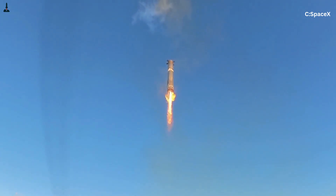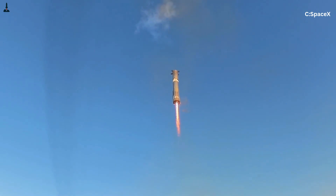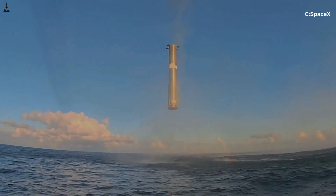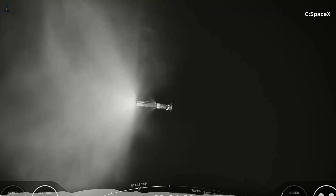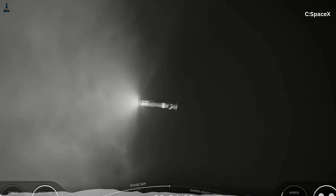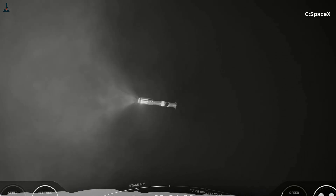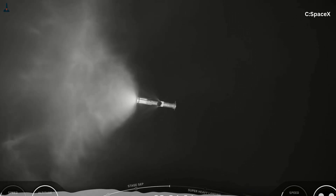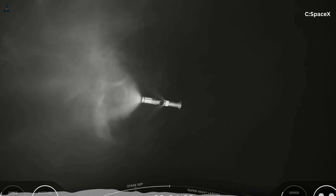Instead, SpaceX uses only a handful of center engines. Their thrust is tightly controlled, their steering precise, and their exhaust path is cleanly directed. Once Starship lights its engines, the booster immediately shuts down its remaining center engines and begins its flip maneuver. The steering authority during that flip comes from grid fins plus the center Raptors. The outer engines have done their job — they rest for the rest of the flight.